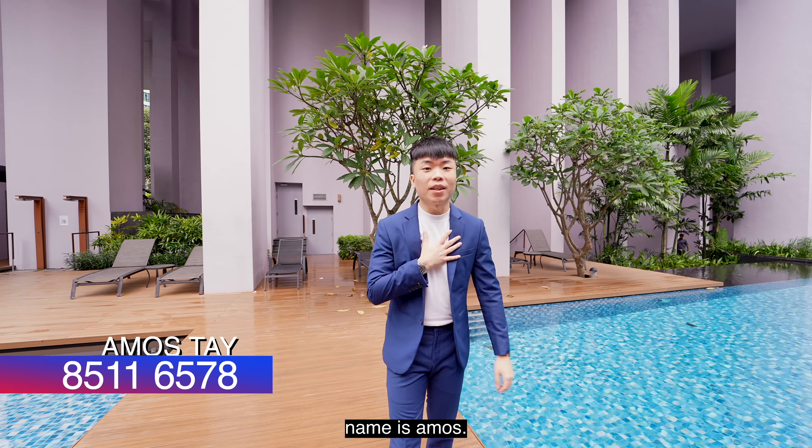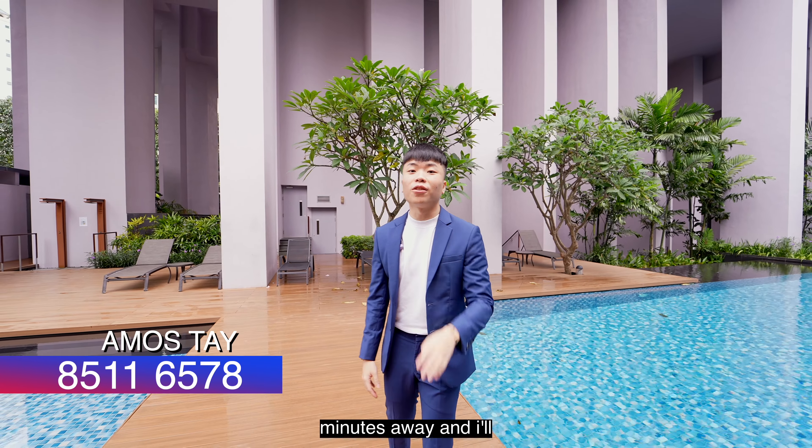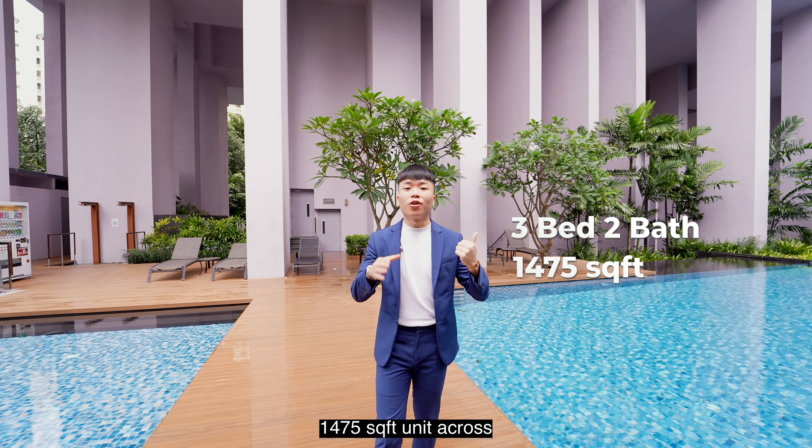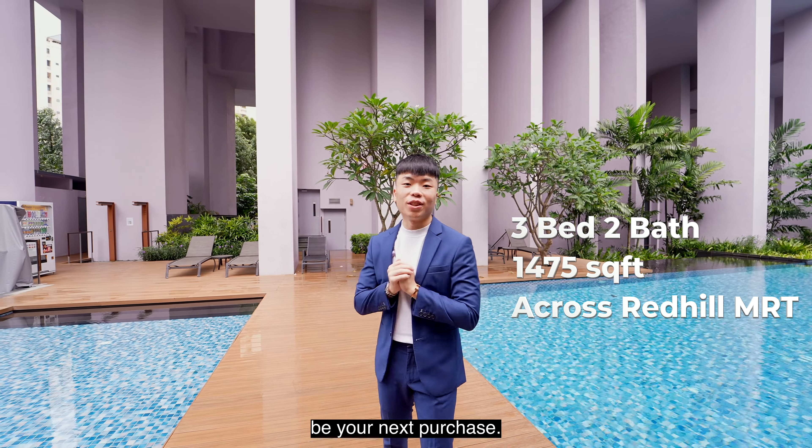Hey, we're back here in District 3. My name is Amos. Spend the next 4 minutes with me and I'll tell you why this 3-bed, 2-bath, 1,475-square-feet unit across Queenstown MRT might be your next purchase.